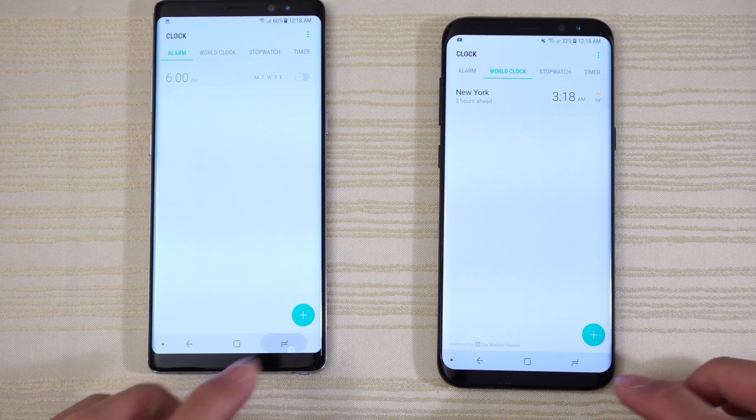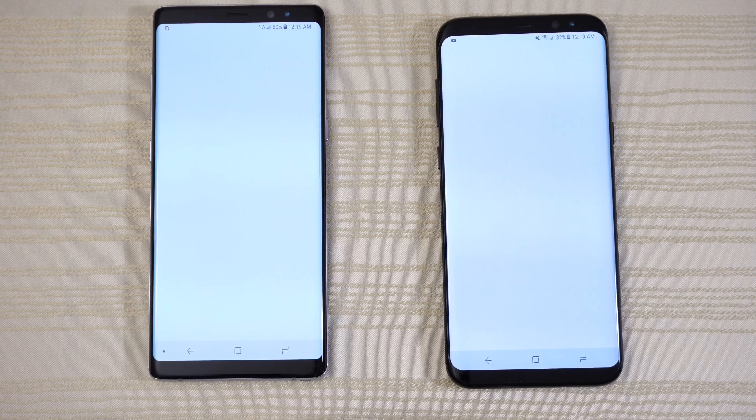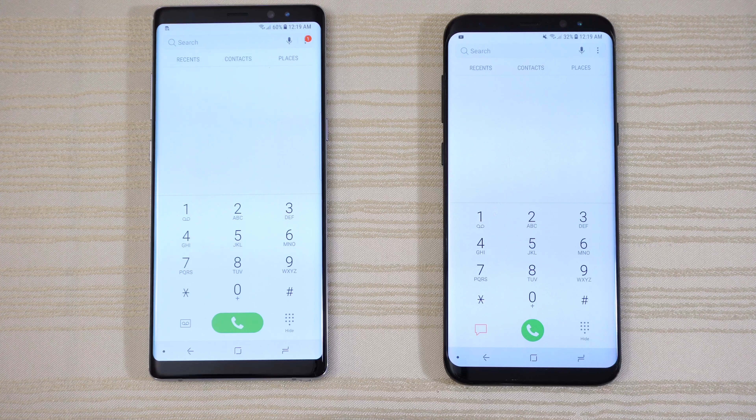Calculator — not that much of a delay on the S8. Camera — both practically the same. Back to the phone app, both phones refresh. The S8 Plus had a few more hiccups here and there, but nothing too bad. Note 8 is a little bit faster on some apps and faster on some games. Let me know in the comments if you picked up a Note 8 or saved a few hundred bucks and got the S8 Plus instead. Overall, you can't go wrong with either device — thanks for watching!